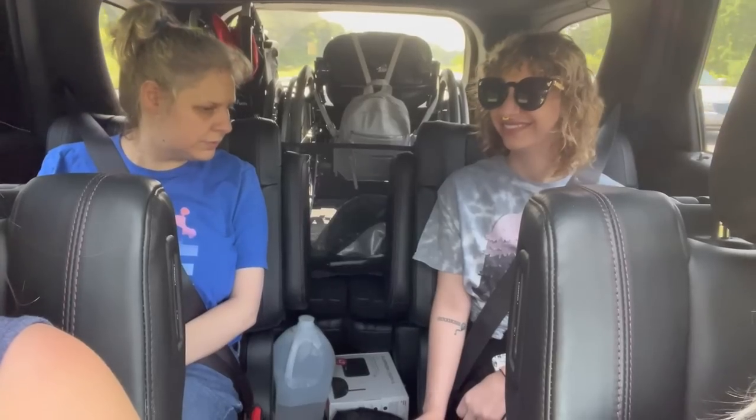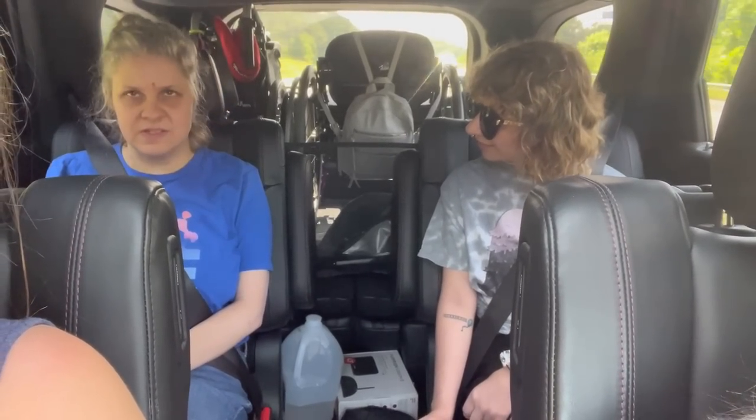Follow us along in our day! Hey everybody, we're in the car and we're headed to the market. Is it okay if we daily vlog? Yes! All right, we're headed to the market, we're excited.